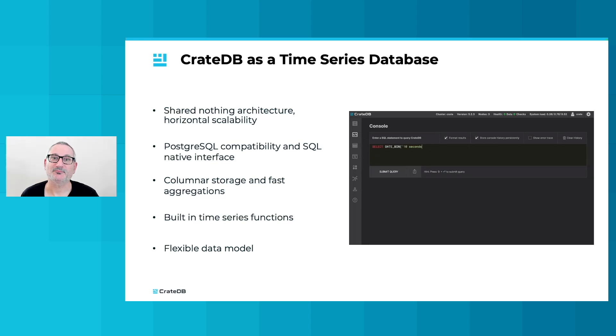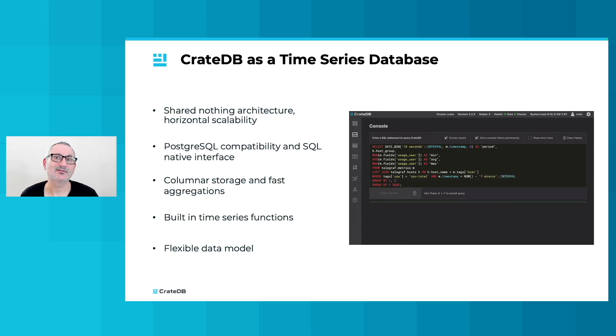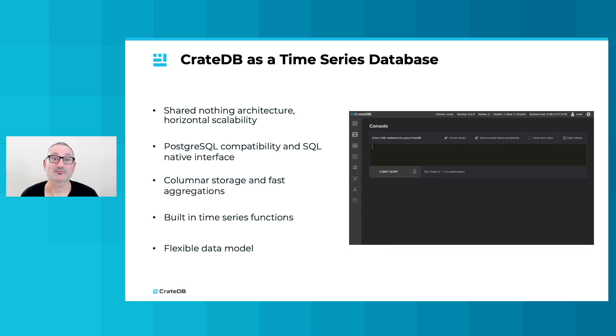CrateDB has built-in functions to support time series use cases such as downsampling and interpolation. Thanks to its flexible data model, CrateDB can store other types of data such as relational, document, geospatial, blobs, or vectors in the same database as your time series data.